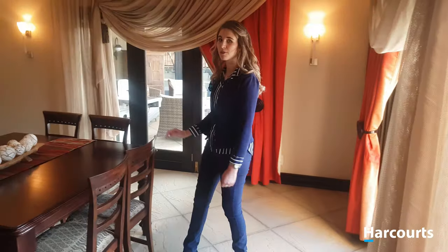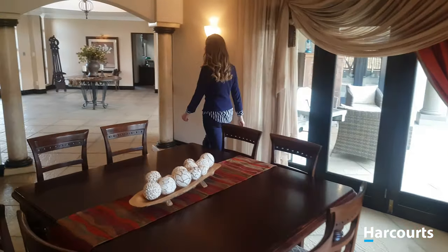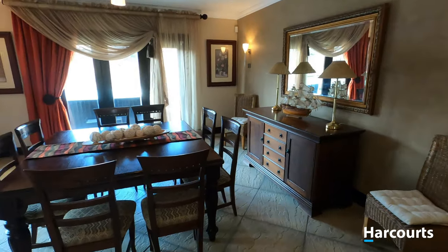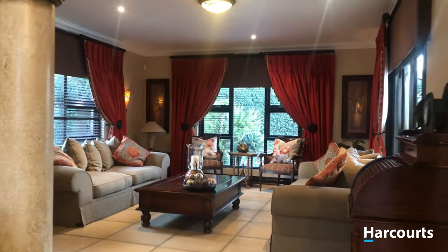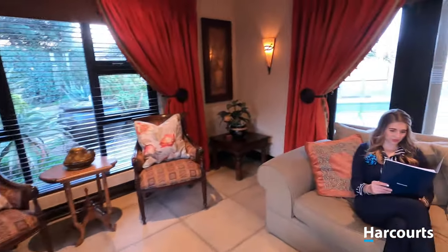I love dining with family and friends in this dining room. Isn't this lounge nice and cozy? Now we're going to head over to the indoor cinema room.